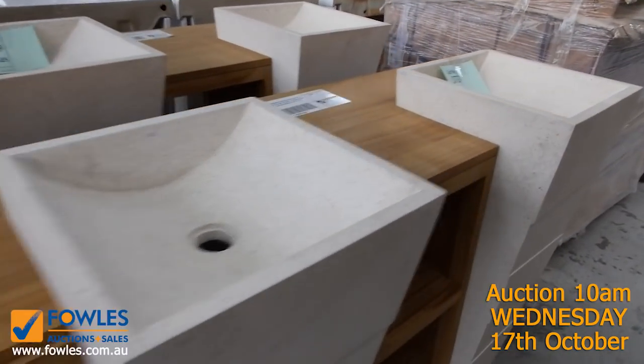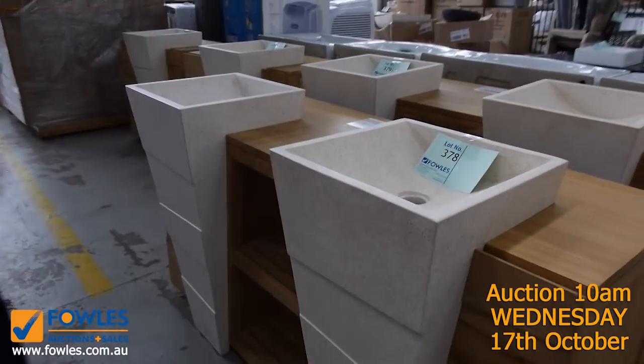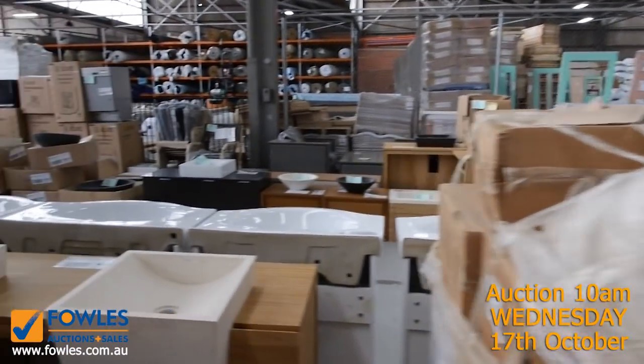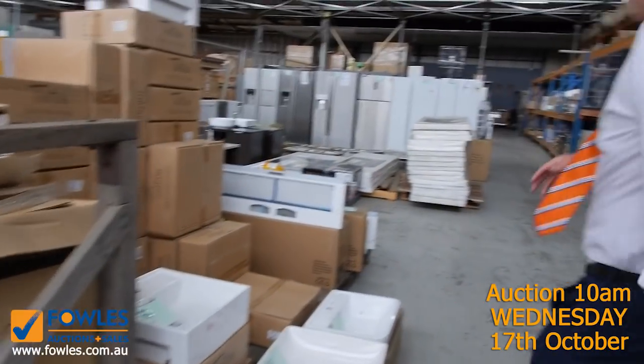We've still got a few of these teak vanities — not many left now. The largest one there is about 1500mm, and you're looking at about 1200 bucks on those, with smaller ones for less of course. These vanity bowls here — tomorrow I'll get them going for five and ten dollars, so they'll be good buying for people as well.